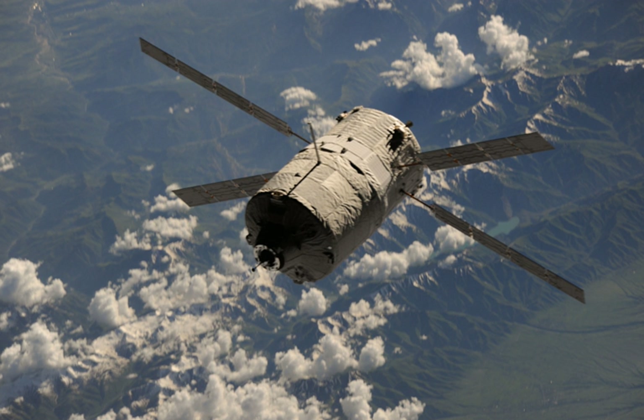The Albert Einstein ATV, or Automated Transfer Vehicle 004, was a European unmanned cargo resupply spacecraft named after the German-born physicist Albert Einstein. It was built to supply the International Space Station with propellant, water, air, and dry cargo, and also to reboost the station's altitude with its thrusters. It was the fourth and penultimate ATV to be built, following the Edoardo Amaldi, which was launched in March 2012.